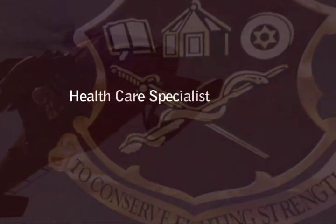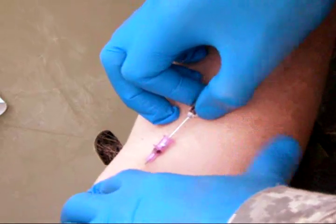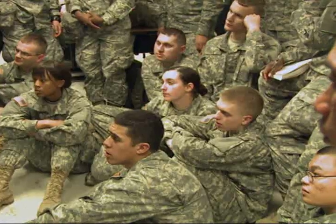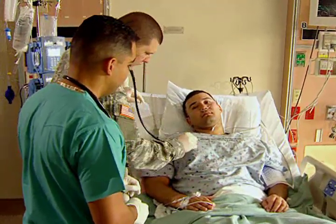Military Occupational Specialty: Health Care Specialist. Prepared as a battlefield medic to go into combat to save soldiers' lives. As a Health Care Specialist, you will gain skills for hospital and peacetime duties as well.